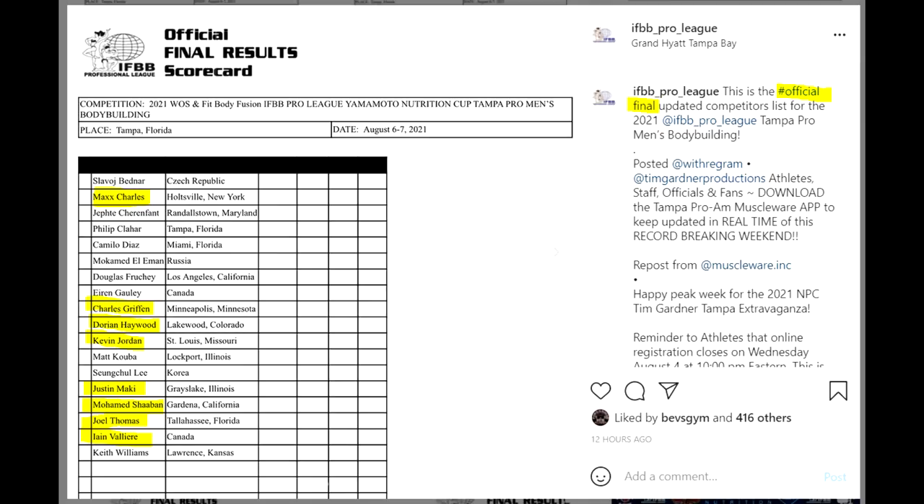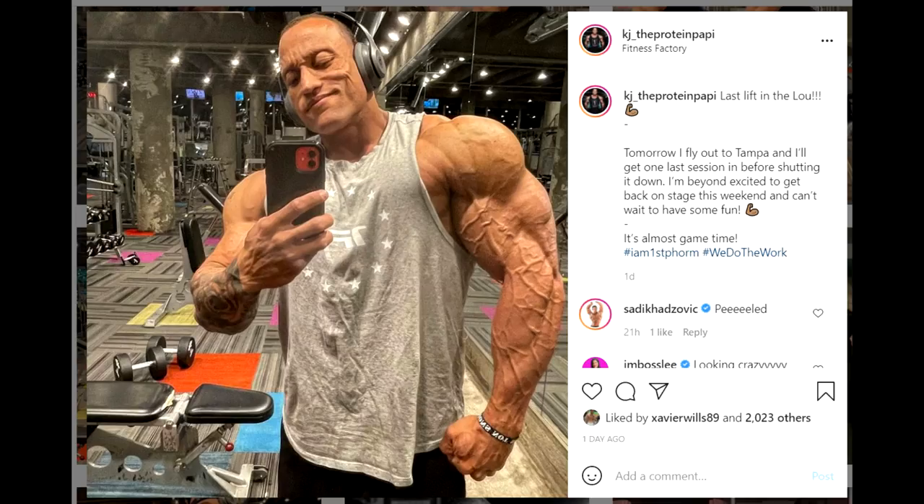Anyways, this is the official list. You can see these names: Max Charles, Charles Griffin, Dorian Haywood, Kevin Jordan — we're gonna talk about him for a little moment — Justin Mackey, Mohamed Chaban, Joel Thomas, and of course Yannou Allier.